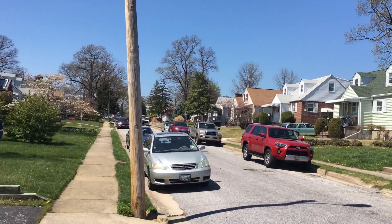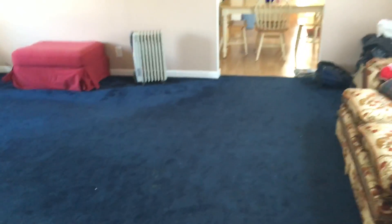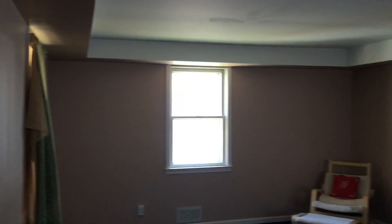Hey guys, this is Terry Royce and I'm out here on the 2500 block of Wendover Road in Baltimore County, Parkville, Maryland. As you can see, really quiet, well-kept, homeowner street. We've got a great single-family property here with off-street parking for several cars and a backyard which I'll show you guys in a minute. Let's go ahead and take a look inside.